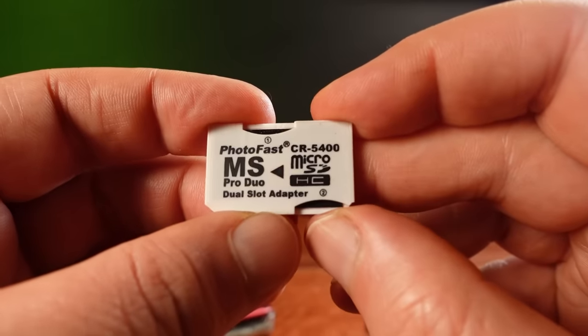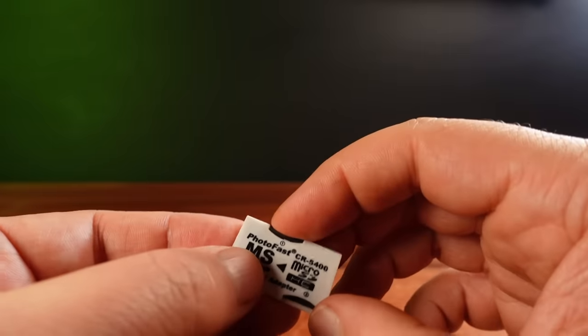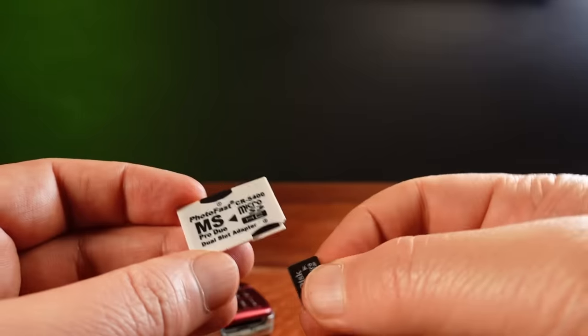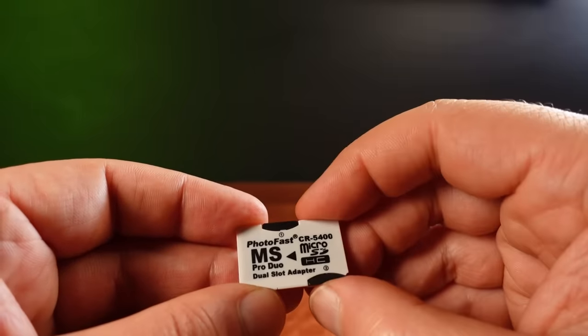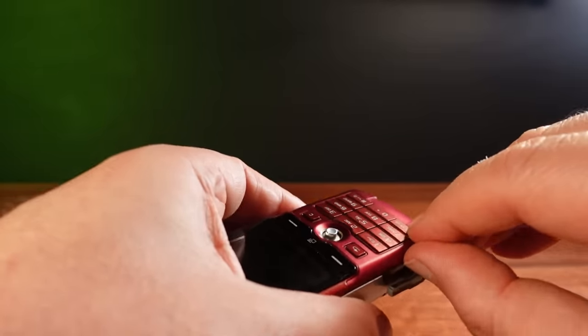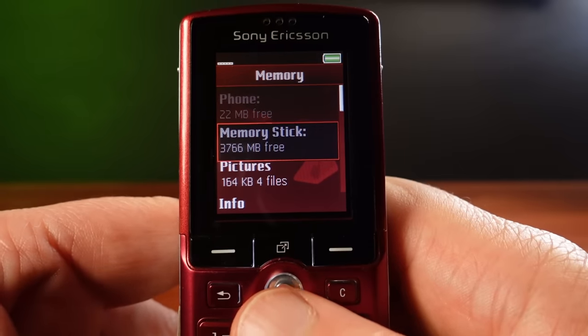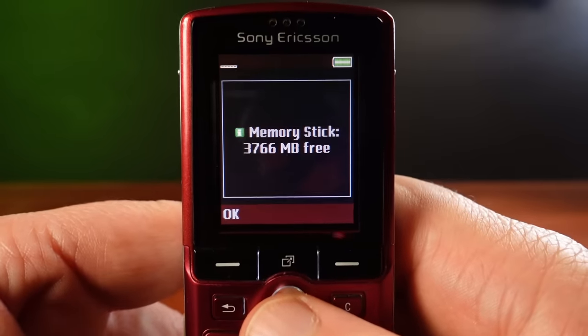This is a dual microSD card to memory stick adapter. And if you were able to get one of these, it combines both microSD cards into a single-volume RAID array. You could get a whopping 4 gigabytes of storage, years before the first 4-gigabyte iPhone arrived on the scene.